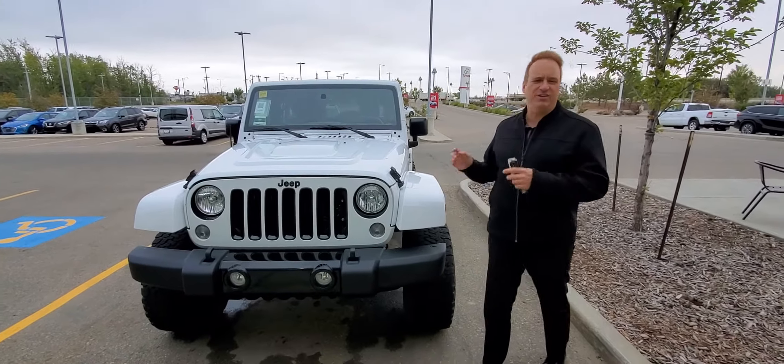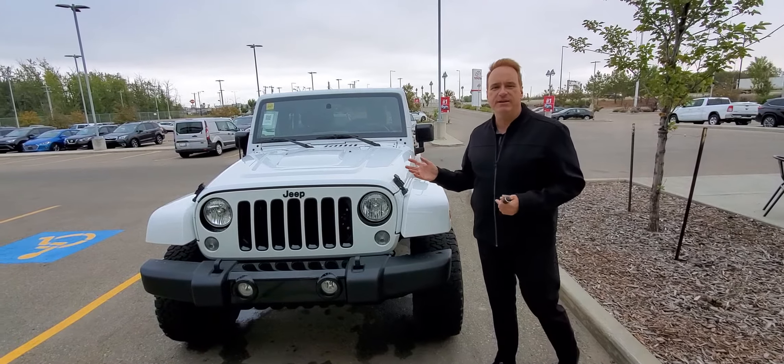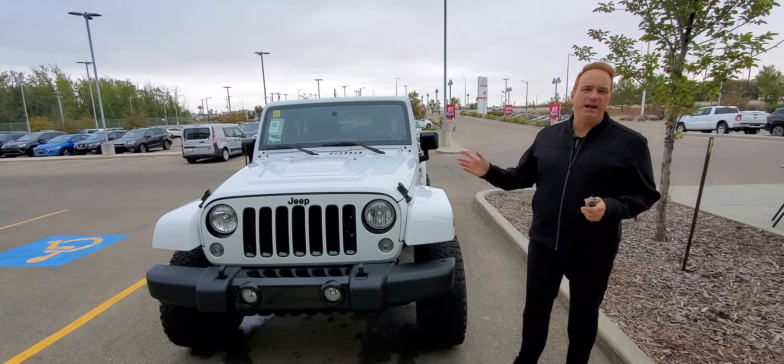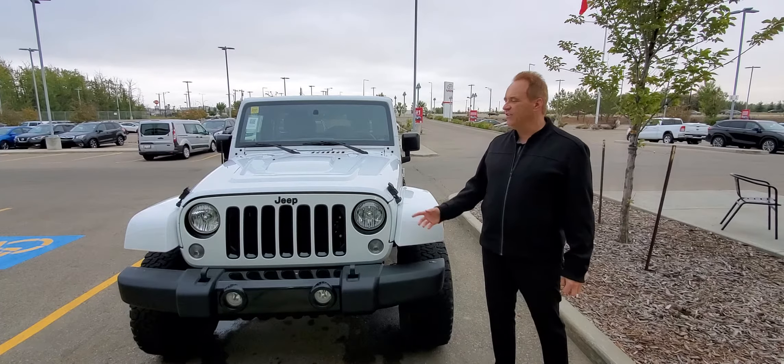Hi, Andrew here at Gateway Trade. I'd like to show you another fantastic vehicle we have in our pre-owned inventory. This is a 2018 Jeep Wrangler Unlimited — a legendary Jeep. This one's absolutely gorgeous.